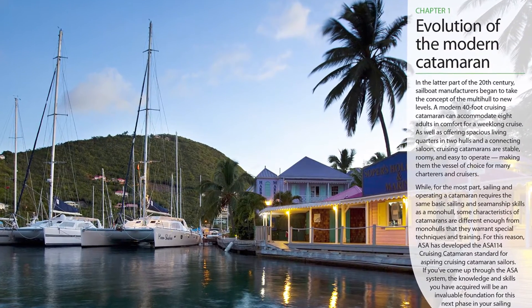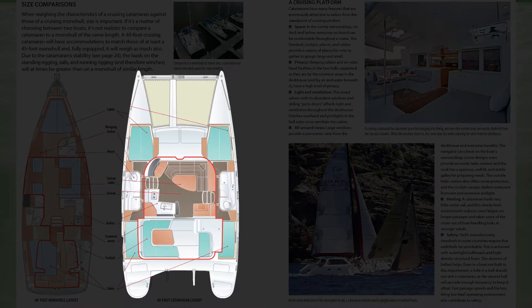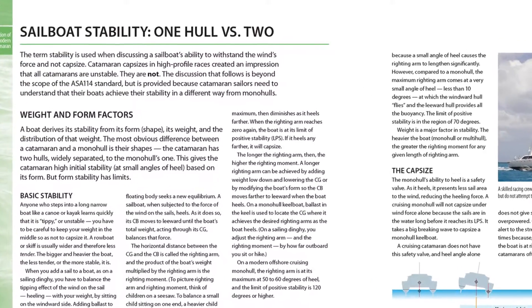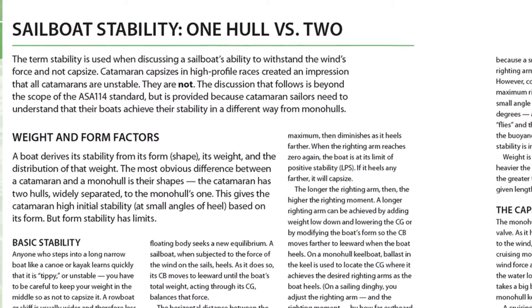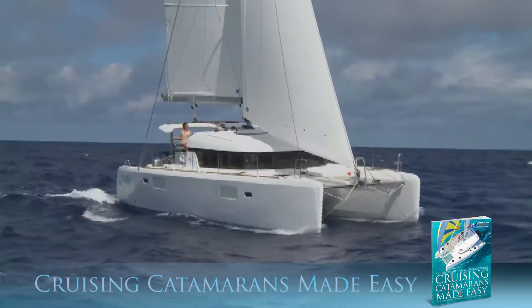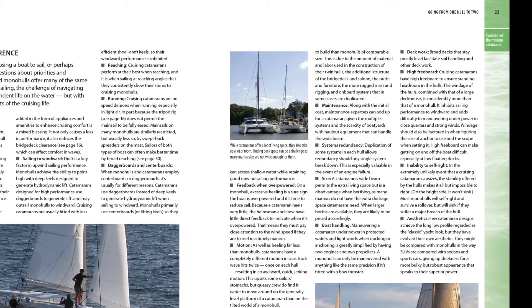While the fundamentals of sailing are the same, cruising catamarans have their own characteristics, and this in-depth 90-page text addresses everything anyone would want to know about handling these beamy, twin-engine boats that, at first, might seem like a lot to handle. The book is packed with practical information and promises to get you up to speed.